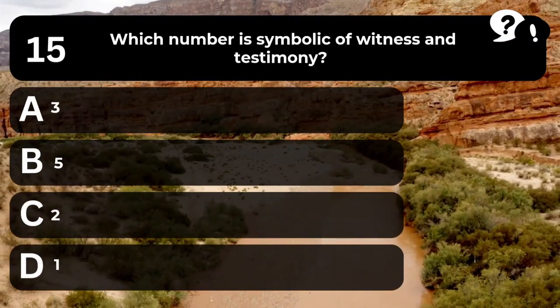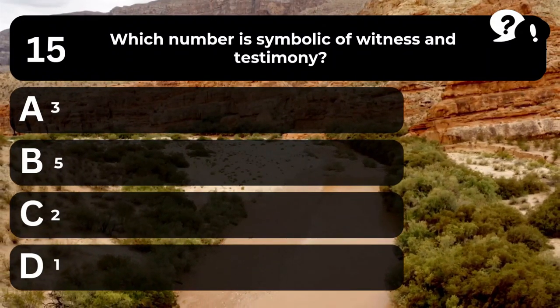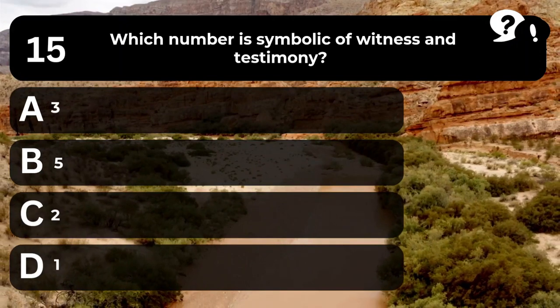Question 15. Which number is symbolic of witness and testimony? A. 3. B. 5. C. 2. D. 1.